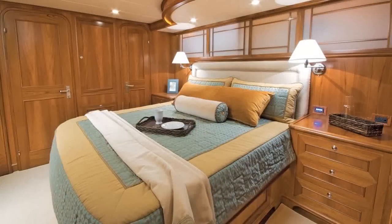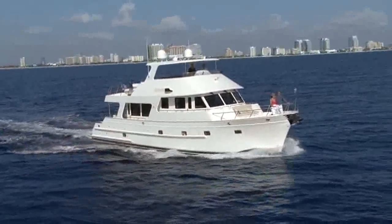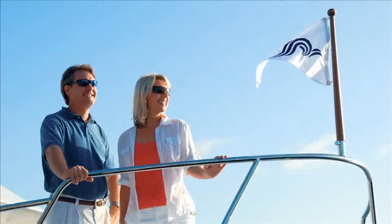Enjoy the interior volume, deck space and storage offered on larger yachts while benefiting from the economy and convenience offered by the Outer Reef 63. And once you become an Outer Reef owner, you will be backed up by ongoing customer support.